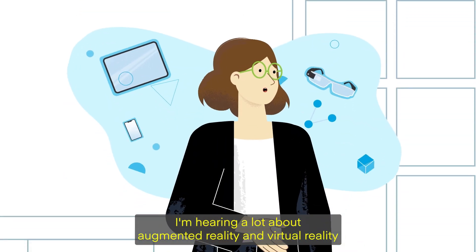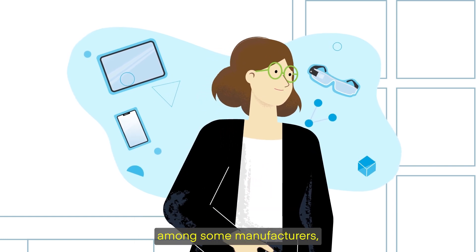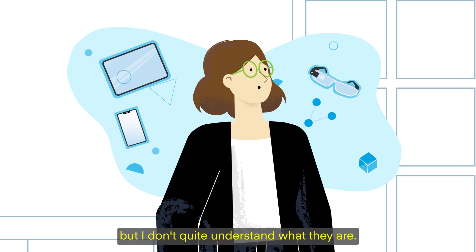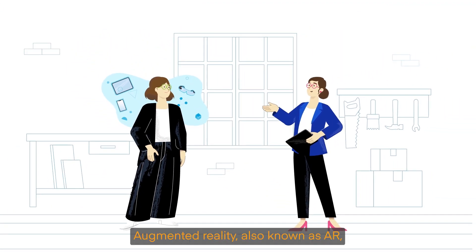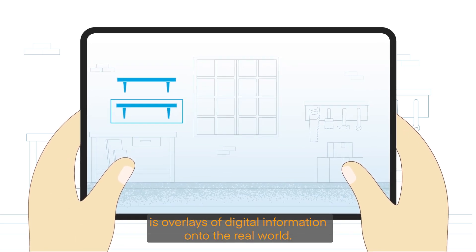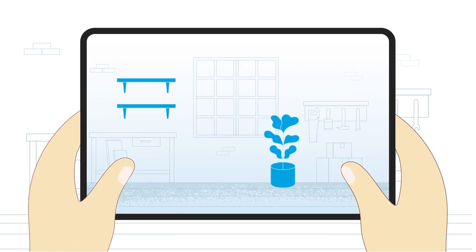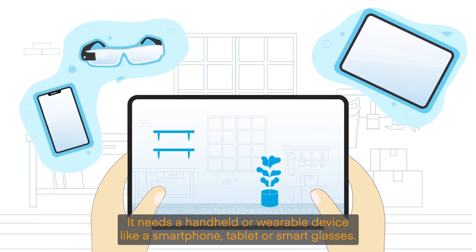I'm hearing a lot about augmented reality and virtual reality among some manufacturers, but I don't quite understand what they are. Could you tell me? Sure. Augmented reality, also known as AR, is overlays of digital information onto the real world. It needs a handheld or wearable device like a smartphone, tablet, or smart glasses.